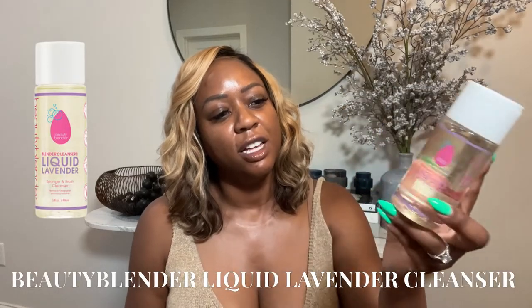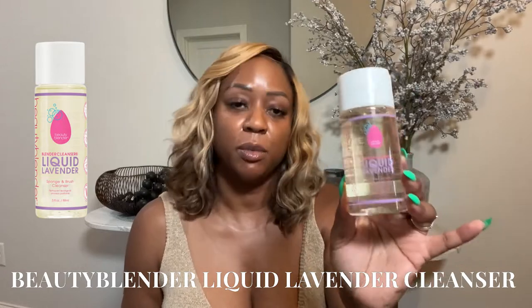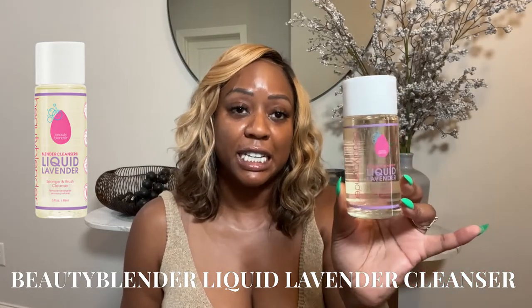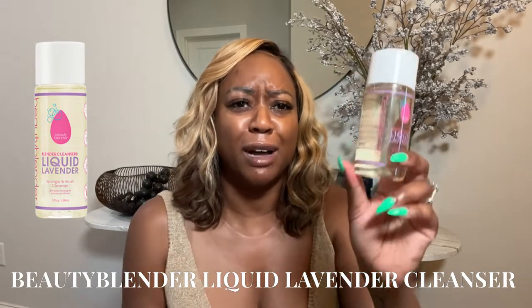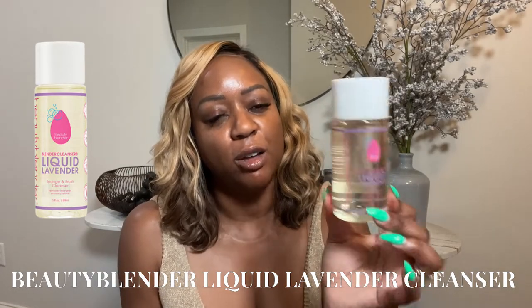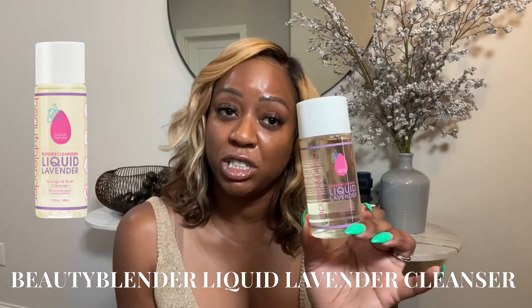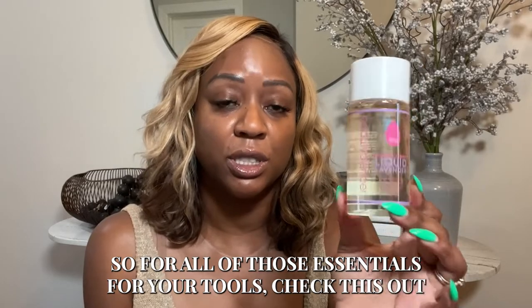Next on the list is one of my essentials — I always have this with me. This is the Beauty Blender Liquid Cleanser in liquid lavender, which I absolutely love. This is what I use for getting my makeup brushes clean. It's easy and breezy for your beauty blenders. I tend to try to get in there and wonder why there's still makeup on my beauty blender. I'm also a germaphobe, so this helps me make sure my brushes are good because we spend a lot of money on brushes and beauty blenders.